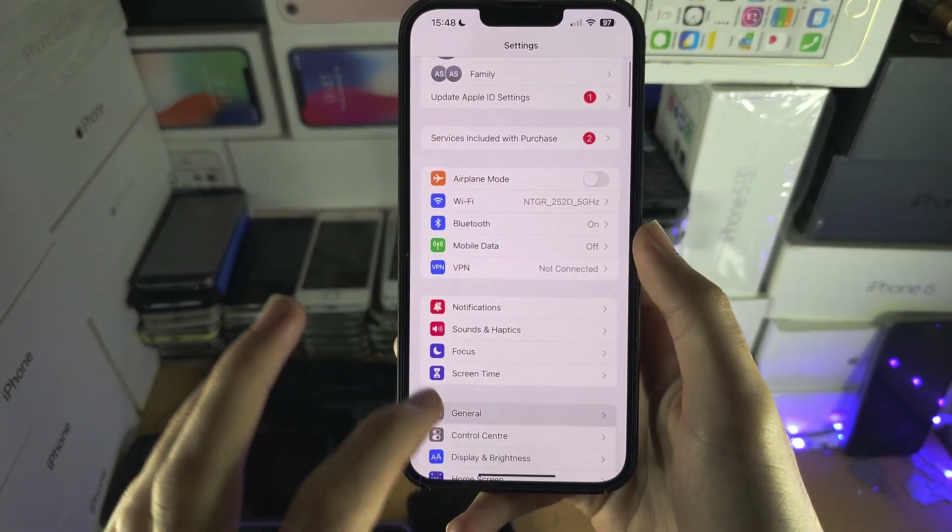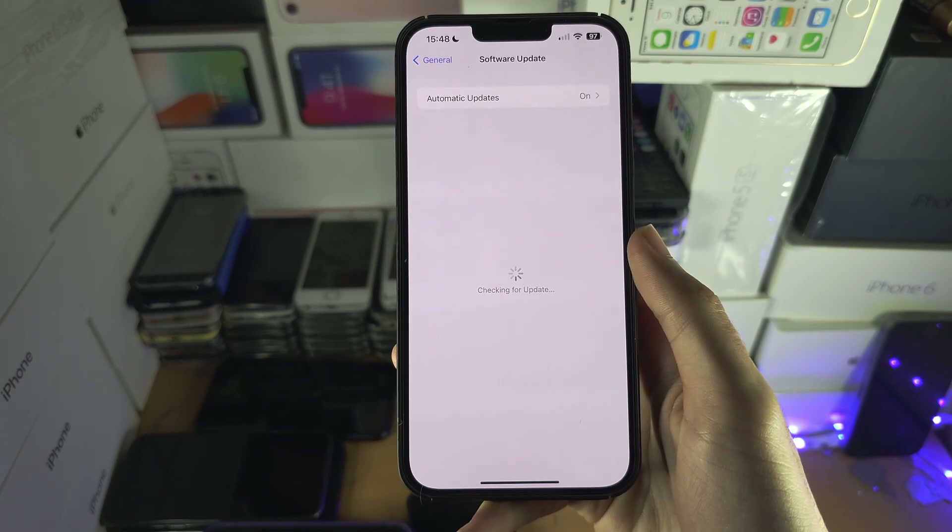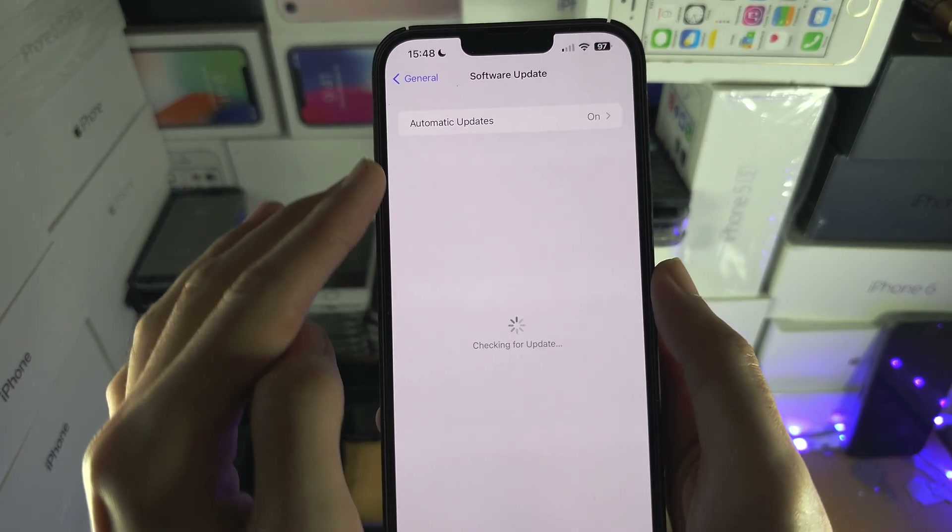Welcome everyone. If you're trying to update to iOS 17 but the problem you're having is that the beta updates option is not showing, here are the solutions.